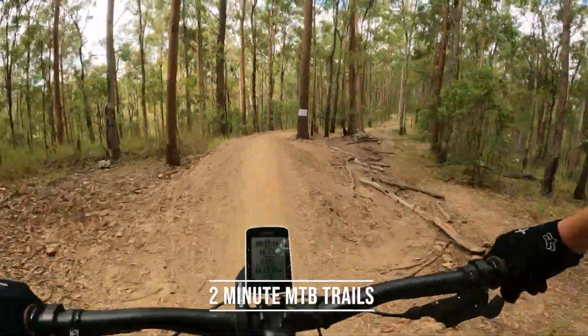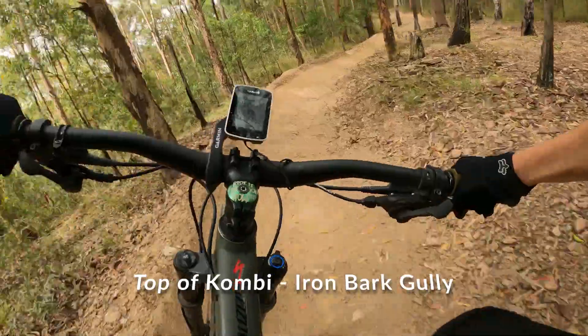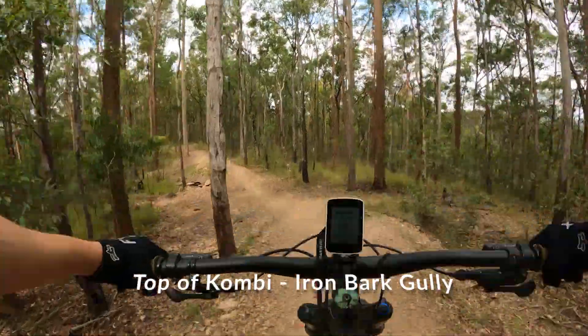Welcome back to 2 Minute Mountain Bike Trails. Today we will review Kombi, Marcus Trail 8 and Ironbark Gullet.